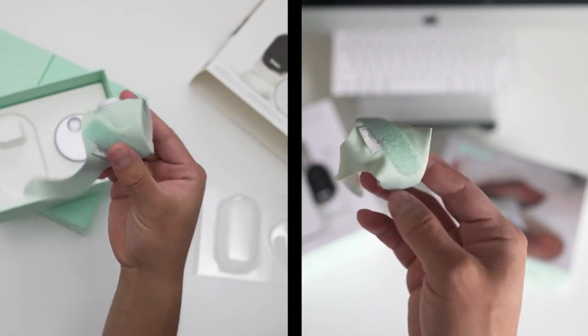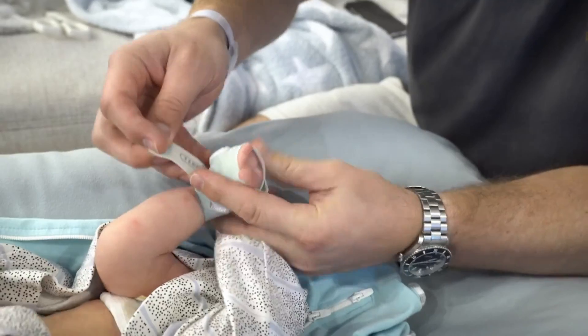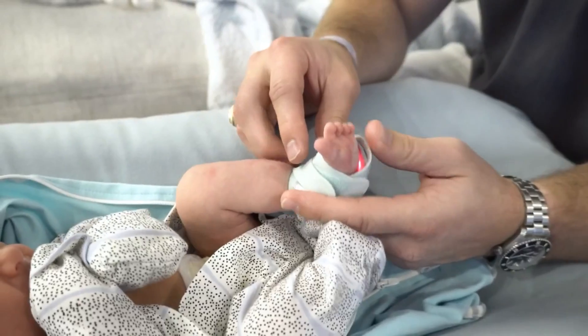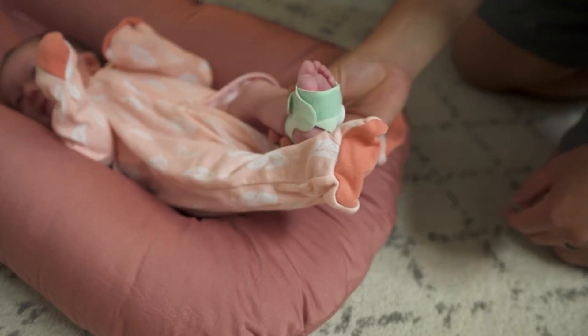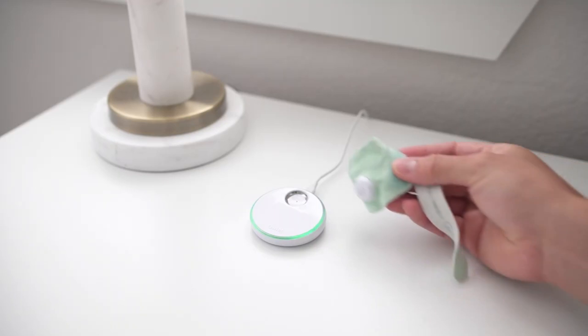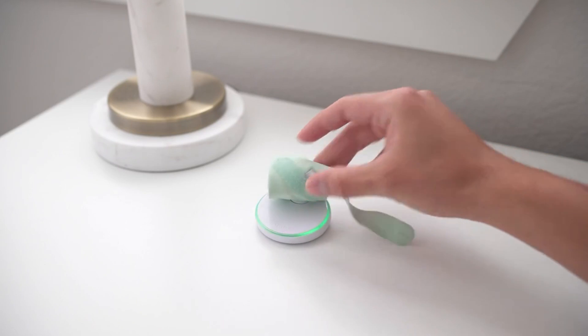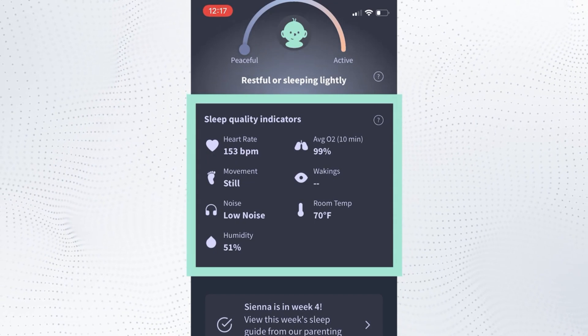Number 7: Owlet Smart Sock. The Owlet Smart Sock tracks your baby's heart rate and oxygen levels and alerts you in real time if something seems amiss. It consists of three socks which fit sizes from 0 to 18 months, as well as the sensor itself. It connects via Bluetooth and sends notifications to an app and a base station that lights up green to let you know if everything is okay.